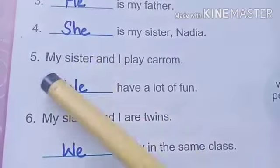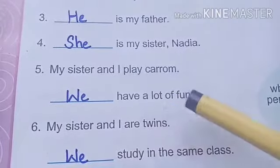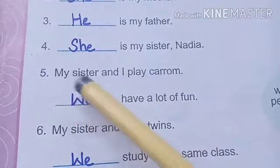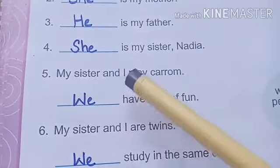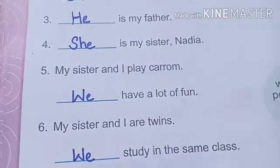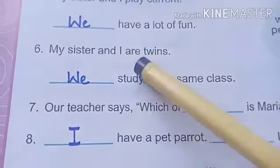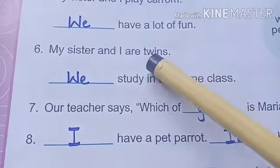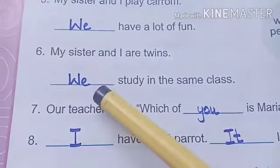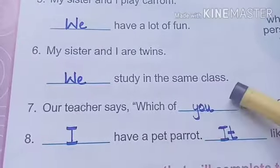Fifth one is: my sister and I play carom. Dash have a lot of fun. There are two persons in this sentence — my sister and I — so we will use we. We have a lot of fun. Next one: my sister and I are twins. Again, two persons, so we will use we. We study in the same class.